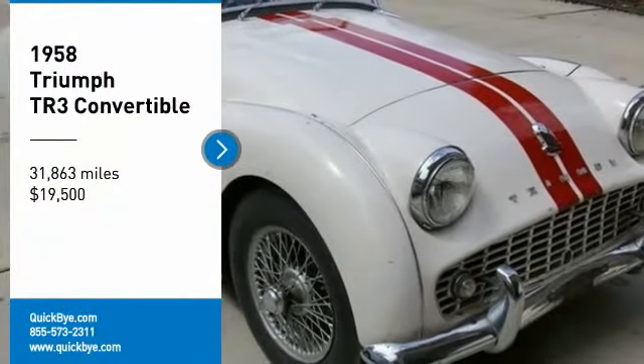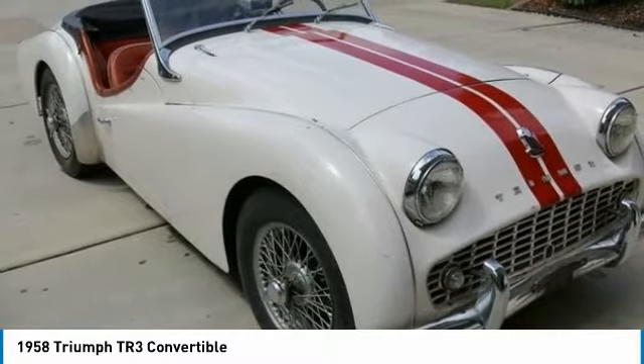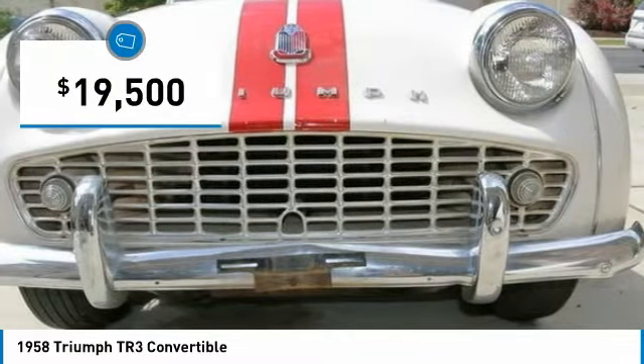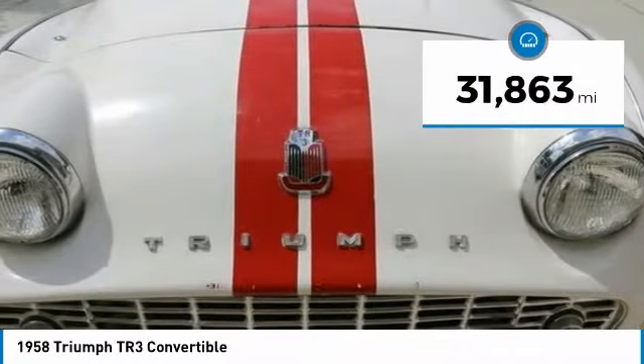1958 Triumph TR3 Convertible for sale in Draper, Utah 84020. If you are searching for a fast and fun driving experience that is brimming with luxury, style, and class, then look no further because this 1958 Triumph TR3 Convertible is ready to steal your heart and provide the adventure that you seek.